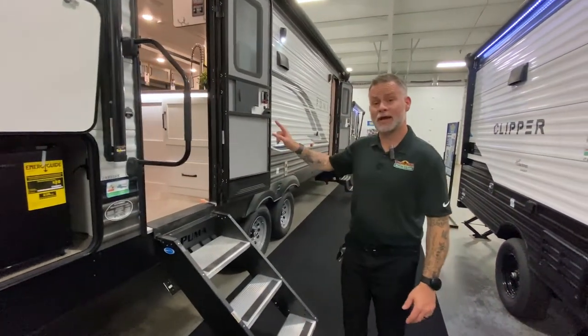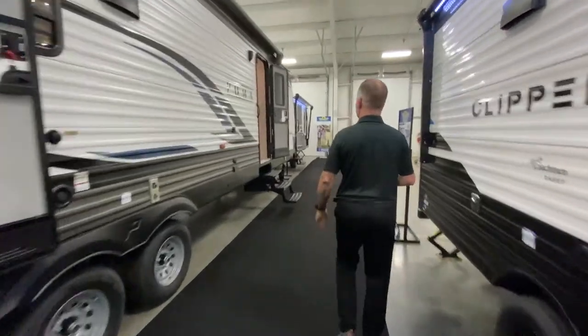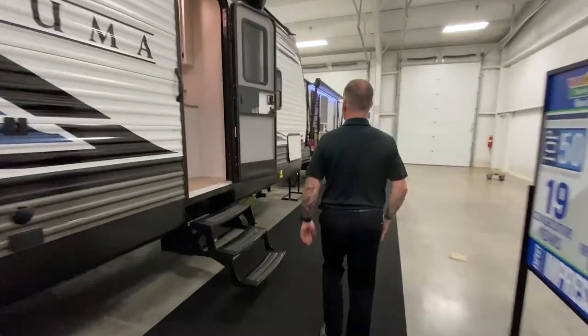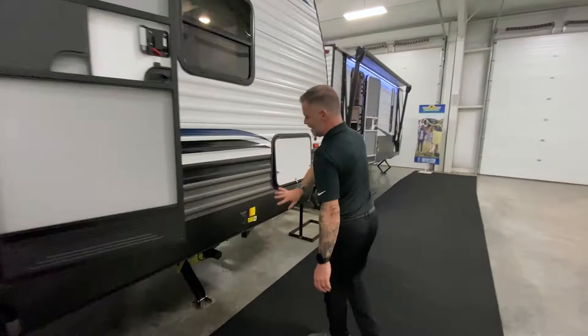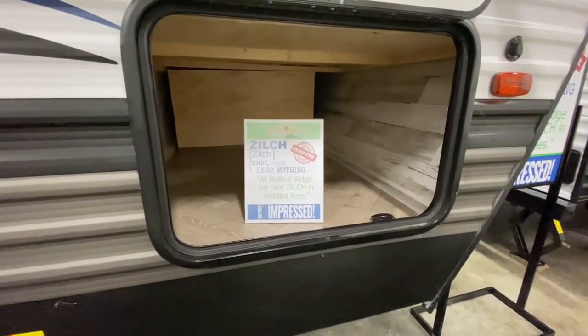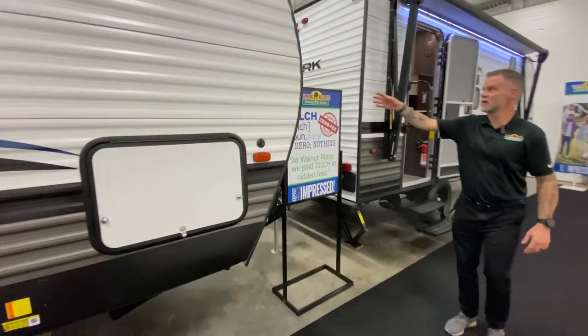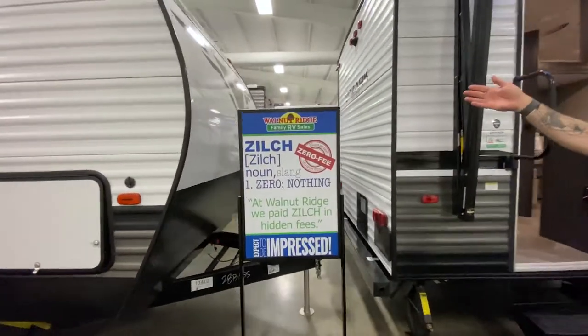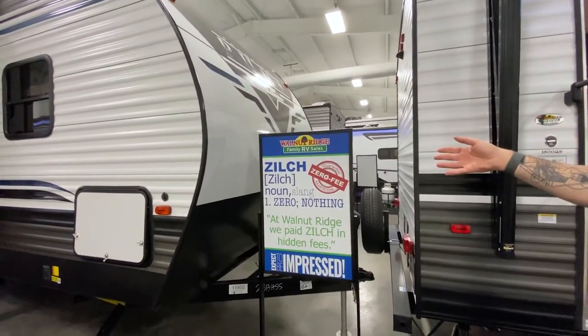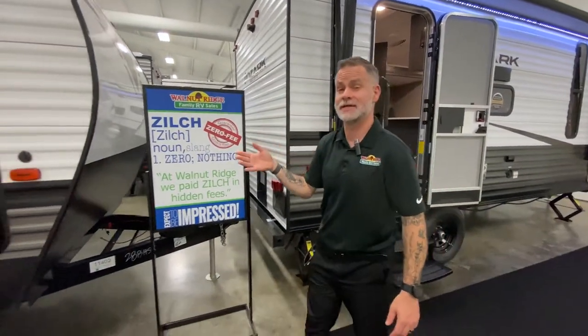Let's walk up to the front. It does have electric stabilizer jacks — just press the button. We've got quite a bit of storage up here at the front. And if you take a look at the front cap, Puma has done what most manufacturers have done this year — updated the look and feel of their exterior and interior. It's gone really sharp and looks very nice.